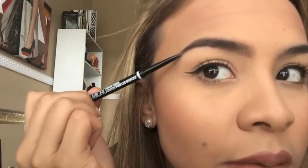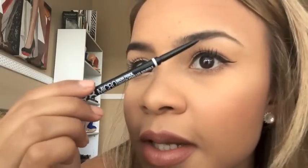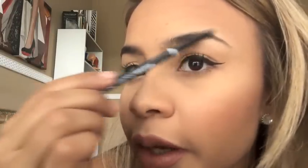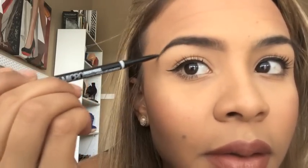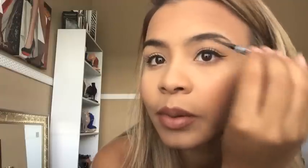So this is pretty much the difference — this one has been filled in and this one has not. Like I said, I have really, really dark hairs, so it isn't much that I have to do. And then I'll go ahead and do this one. This one might be a little bit more out of focus, so I'll speed through this one.